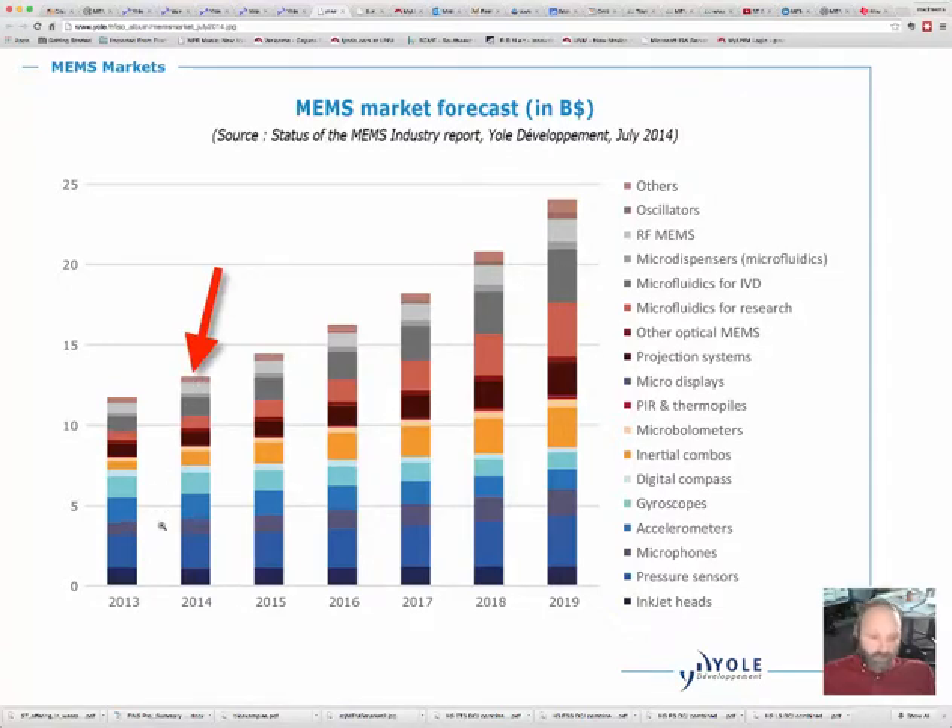There are lots of small companies that produce custom parts for a variety of applications. Biomedical is another big market as well. Looking at the forecast chart from bottom to top, reading through the color-coded legend, we have inkjet printheads — those have been pretty flat and I don't think they're going to increase much, since people don't print as much anymore because they can see everything on their phones and tablets.